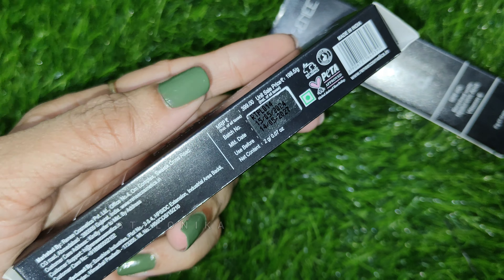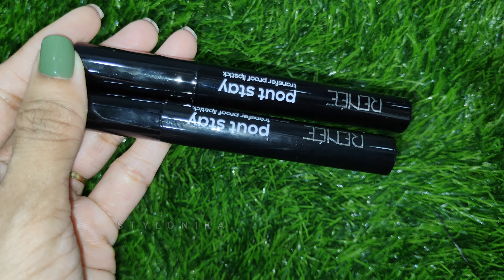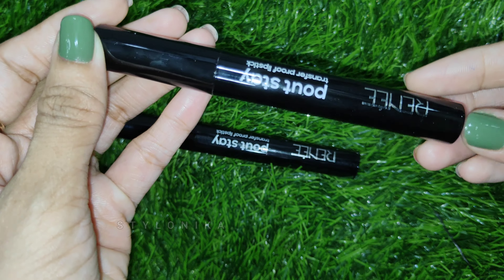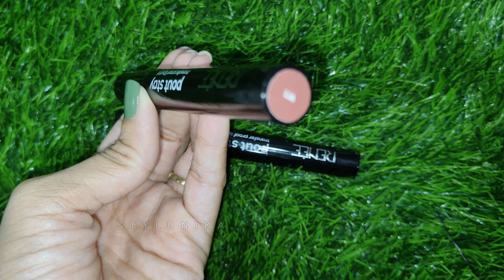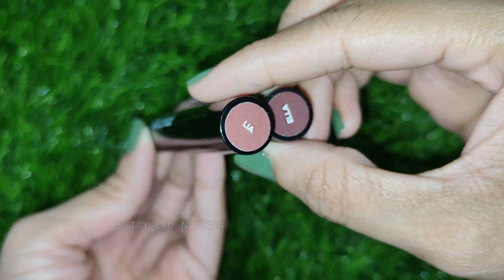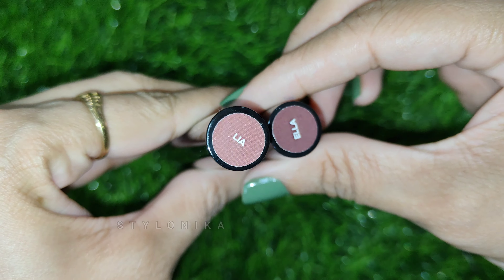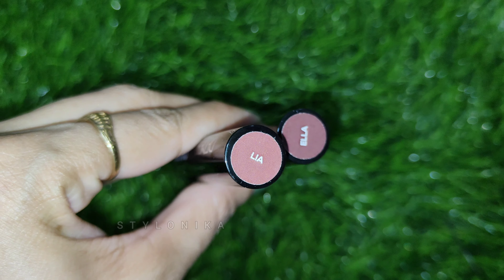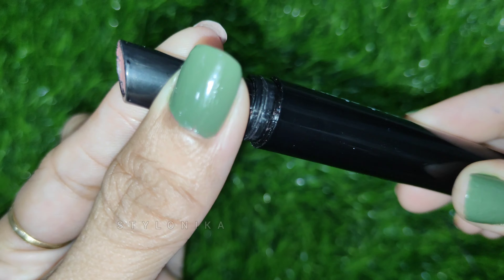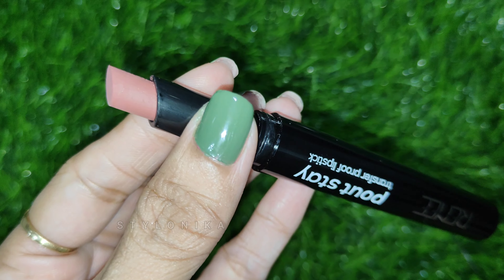The internal packaging is in a black, retractable form. At the bottom of the lipstick you can find the shade name. I have two shades — Lia and Ella. Both are beautiful nude shades. Lia is a very beautiful, slightly mauve nude shade.